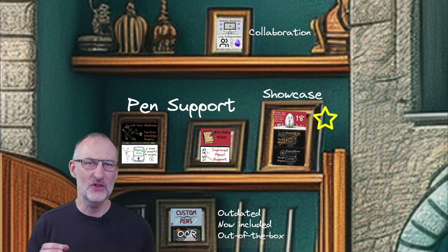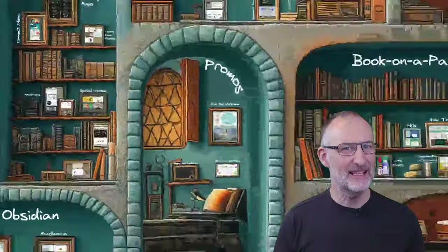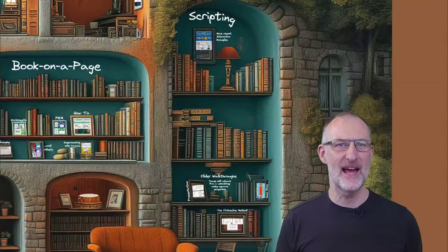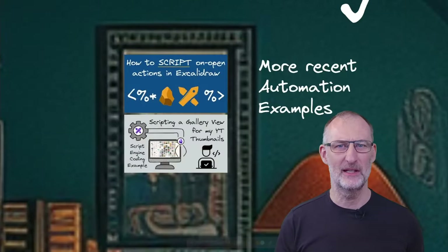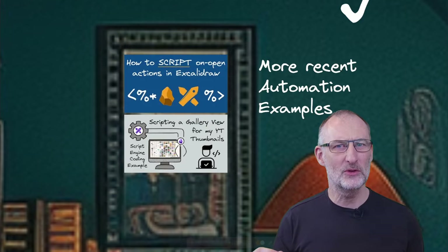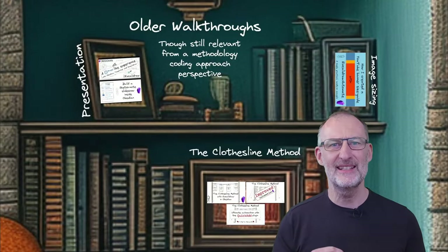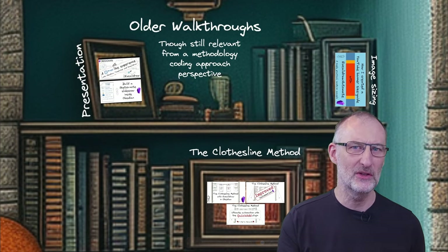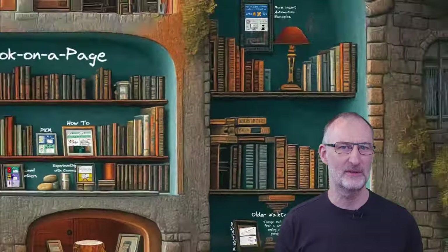Explore some of the showcase videos to get a sense of the art of the possible. Want to go deeper? Interested in Technovisual PKM? Venture into the scripting chamber where programming and creativity coalesce. From recent automation examples to timeless programming approaches, it's a heaven for those looking to delve into the world of Excalidraw and Obsidian scripting.